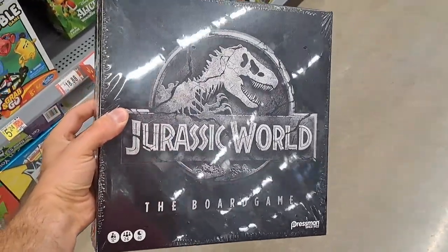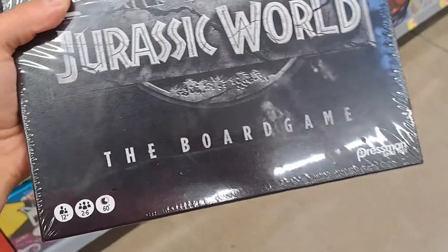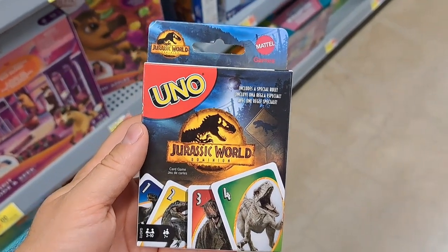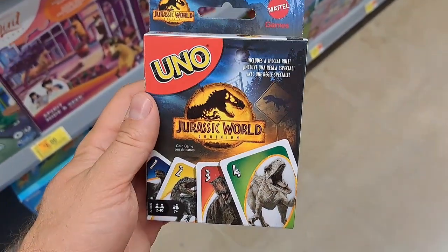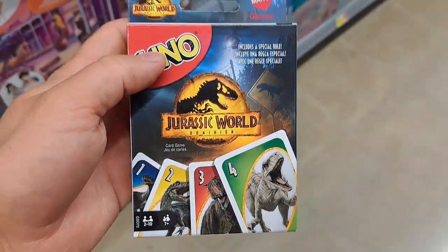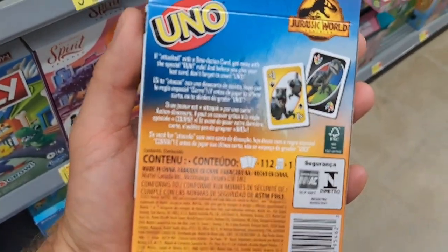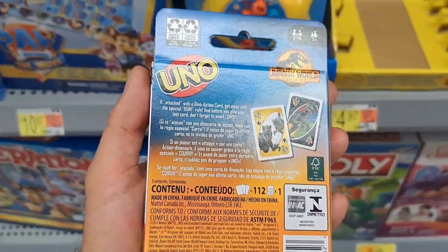We got Jurassic World the board game here — take a look at the back, looks like more of a grown-up type game, 12 and up. I love the UNO cards that have franchises on them. Here's a Jurassic World Dominion set — I think I have the regular Jurassic World set, but this is from the new movie Dominion. They usually have some wild and special cards that do something cool for the deck.